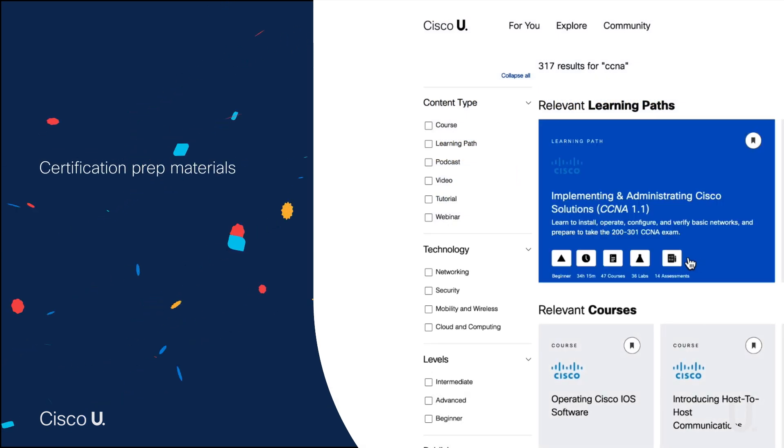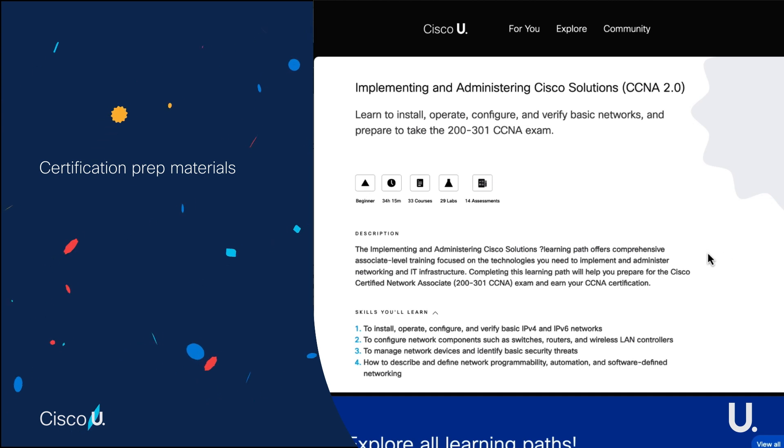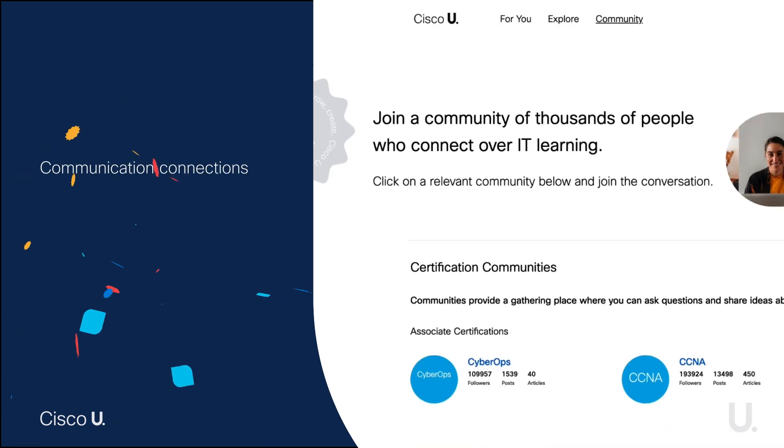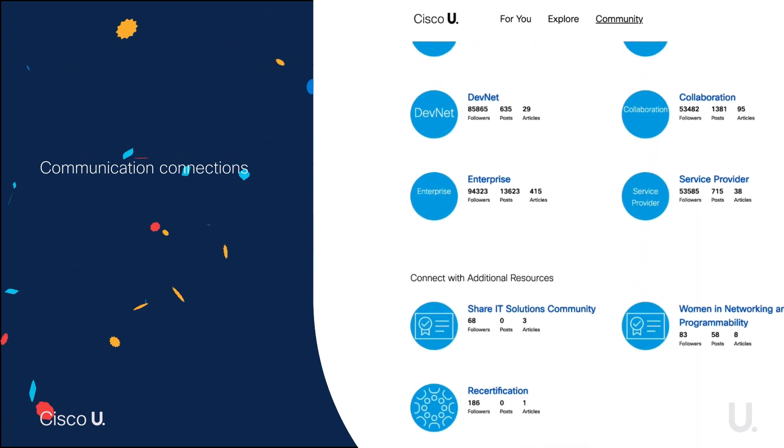Certification prep materials take the guesswork out of studying for any Cisco certs you need your team to earn. Community connections support the learning experience by providing access to experts and technical discussions.